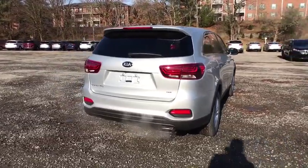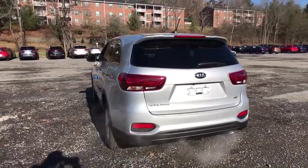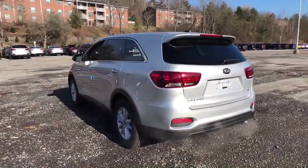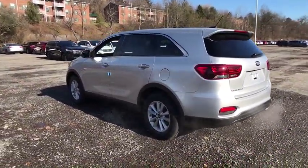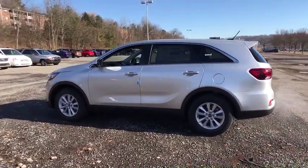Here are some of this vehicle's great options: backup camera, anti-lock braking system, keyless entry, all-wheel drive, traction control, stability control, steering wheel audio controls, Bluetooth, power steering, adjustable steering wheel.